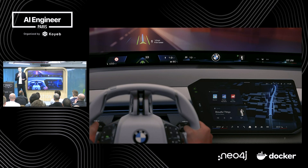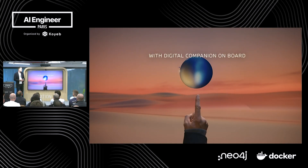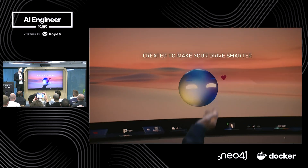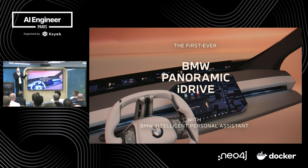Why is a guy from BMW talking about this? You can see on this slide the interface of the current Neue Klasse — the interface for driver-vehicle interaction. There are multiple displays: the panorama display, the central display. This is where we can provide value, but not only through the screens — there is also the digital companion. As you could see in the video, there's a digital companion on board to make your drive smarter. This is why we are here at the AI Engineering Conference — agents are the hype, and we can use agents to create a smarter assistant, the so-called intelligent personal assistant at BMW.